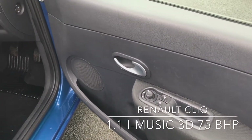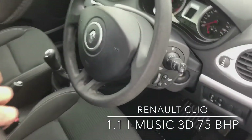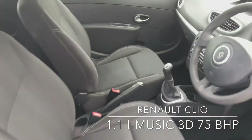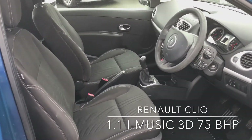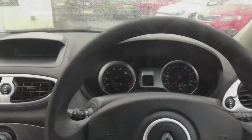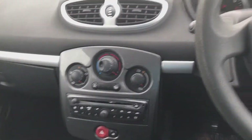On the driver's door you've got the controls for both electric windows. Here's a view of the driver's seat. I'm sat in the driver's seat now — let me take you around and show you some of the features of the Clio.